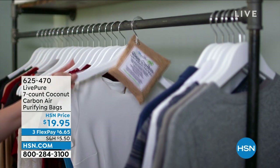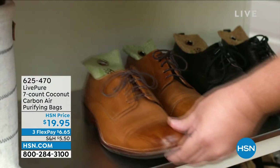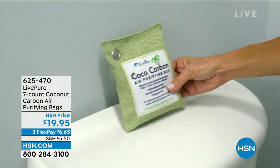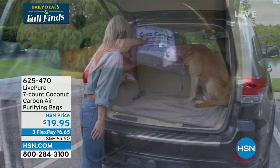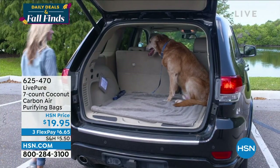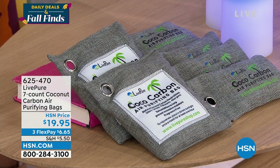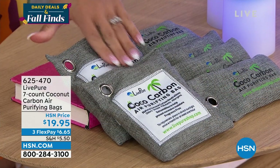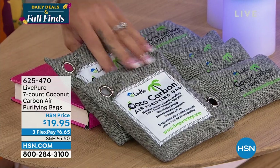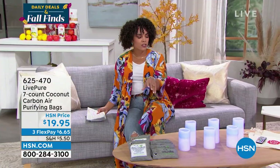Have you noticed odors in your gym bag, your shoes, your car, maybe in the bathroom or the pet area? How about something you just place and forget it? These are not one but seven coconut carbon air purifying bags. This neutralizes odor and also reduces moisture up to 12%. It will last you for years — just once a month, put it in the sun for an hour and it reactivates, ready to go.